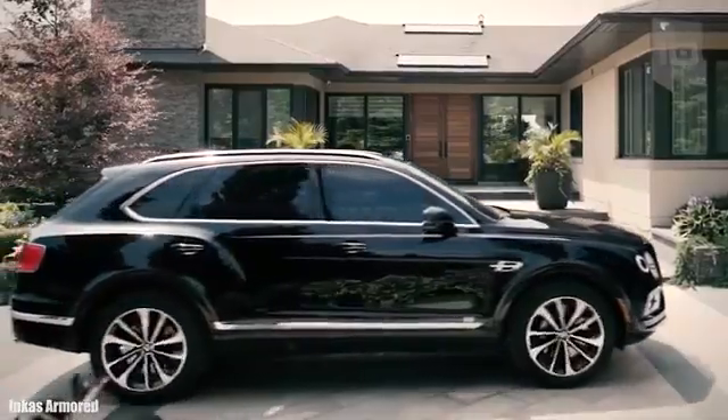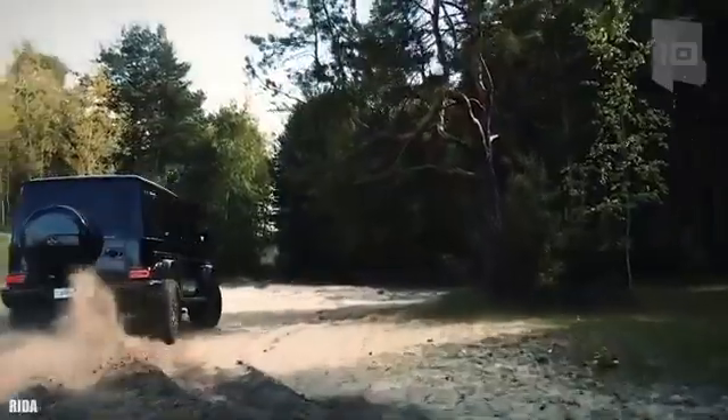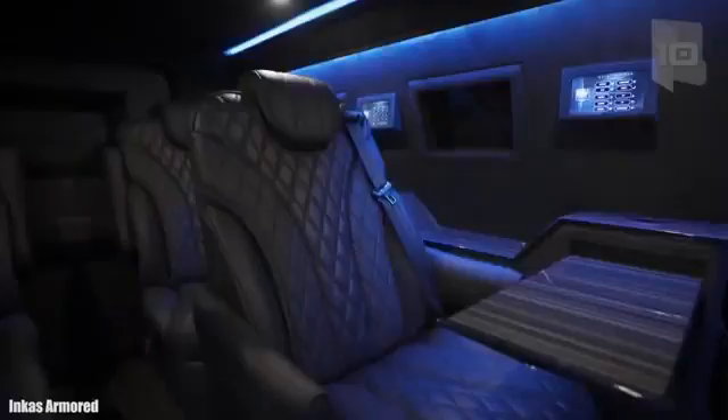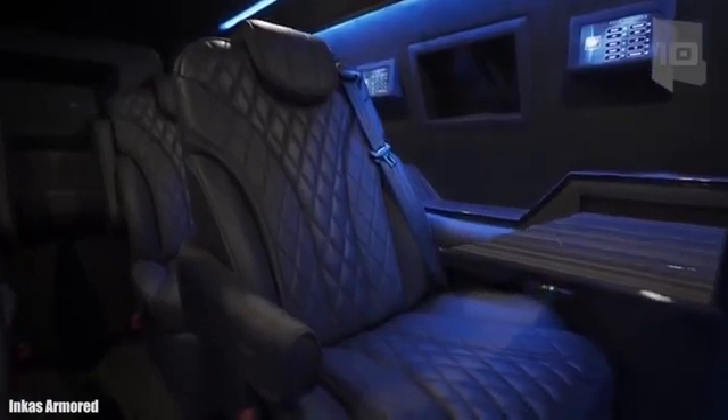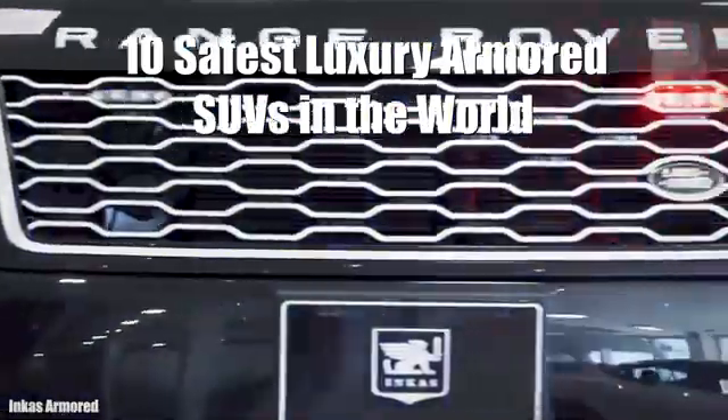Amazing, highly resistant luxury vehicles capable of moving on any type of terrain and armored by manufacturers and specialized companies to protect their occupants in any situation. These are the 10 Safest Luxury Armored SUVs in the World.